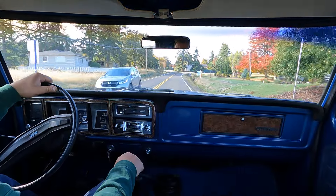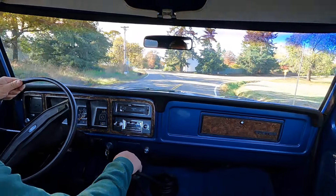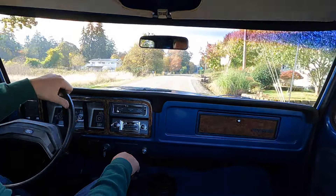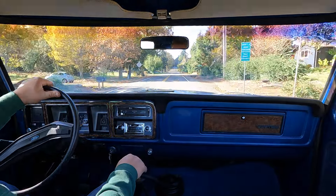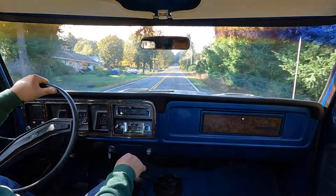We've done a ton of stuff to the truck — you shouldn't have to do anything except regular maintenance, oil changes and stuff. It's been a fun truck to work on. I love these '78, '79 body styles.